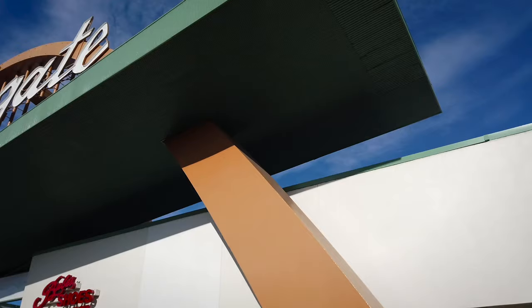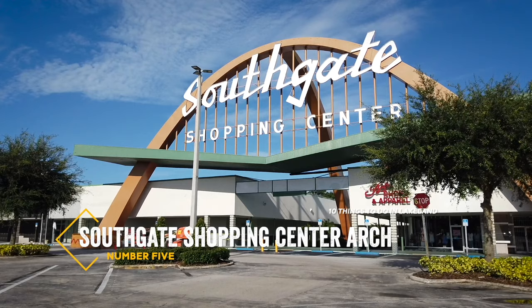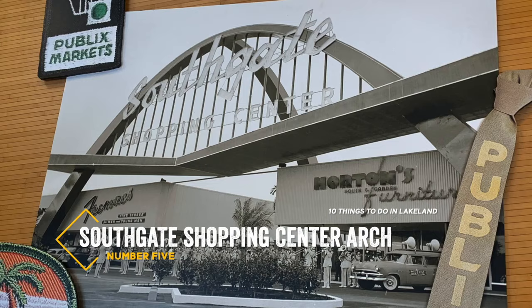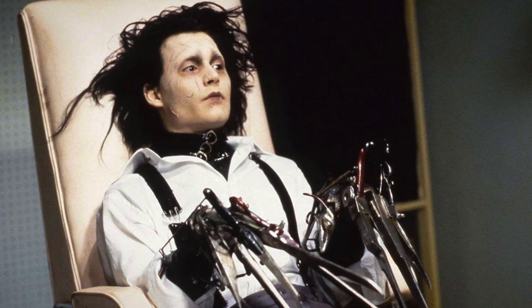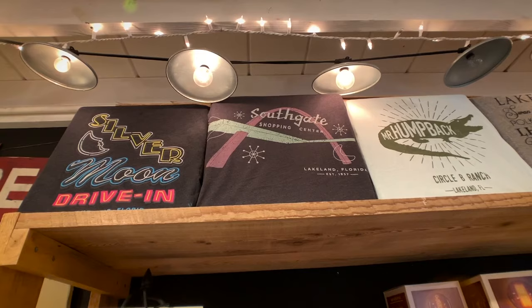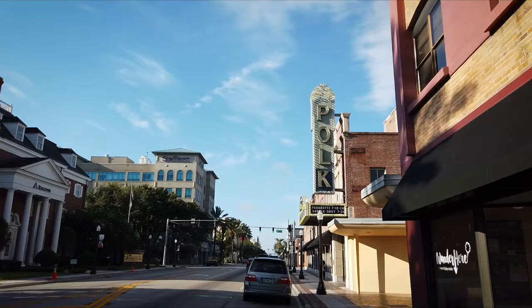Drive south on Florida Avenue to Southwest Lakeland, where it's hard to miss the number five spot on our list. Built in 1957 and soaring 70 feet into the air is the South Gate Shopping Center Arch — the space-age symbol of Lakeland made famous in the 1990 Johnny Depp film Edward Scissorhands. Today the arch is a local pop culture icon appearing on everything from canvas prints to t-shirts. Don't forget to snap that all-important selfie before you leave.